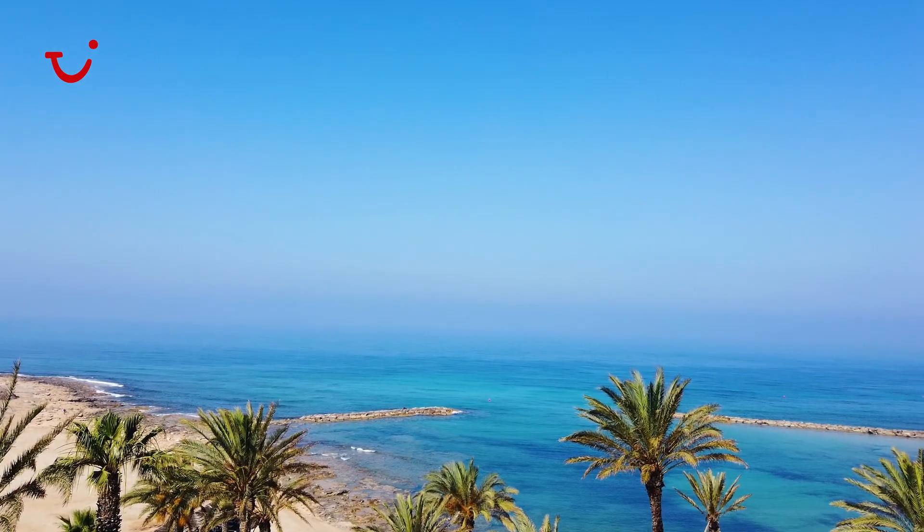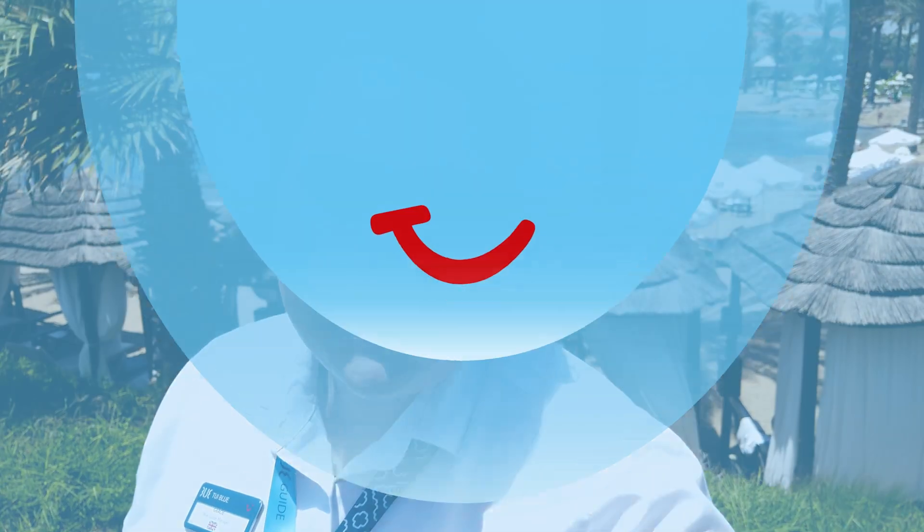I really hope you've enjoyed this video. Thank you so much for watching the walkthrough with me. I really hope to see you soon at the Pioneer Beach. If you've enjoyed this video, please remember to subscribe to the TUI UK YouTube channel for more videos and more content. Thank you so much.